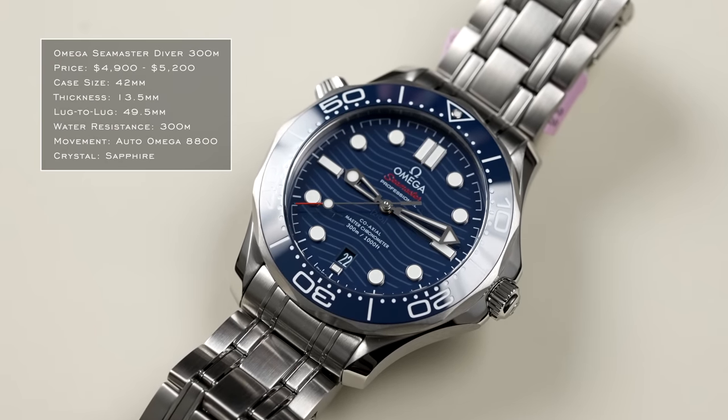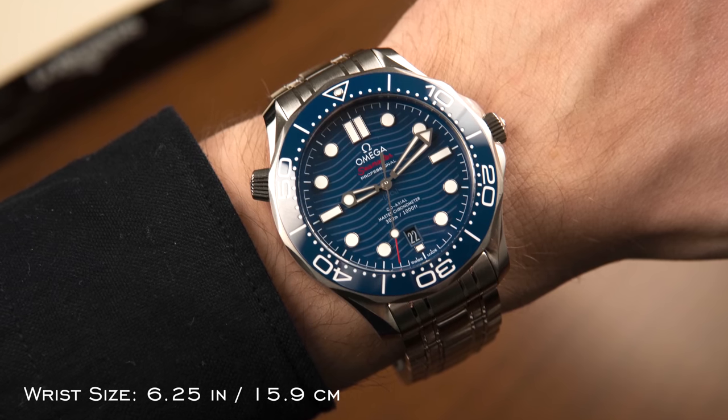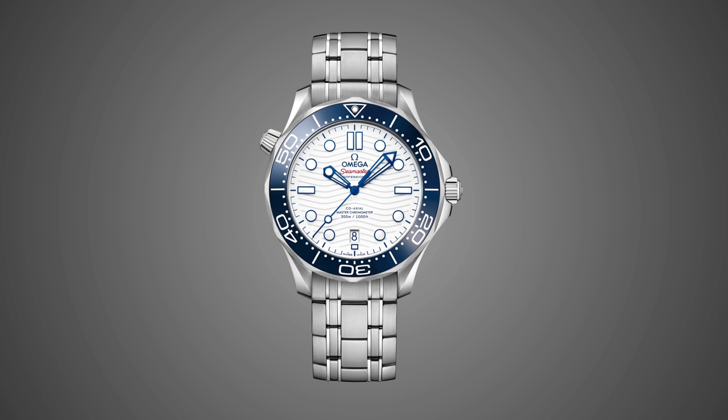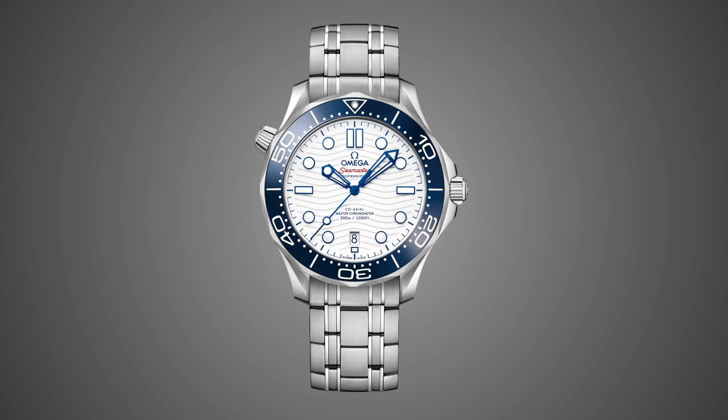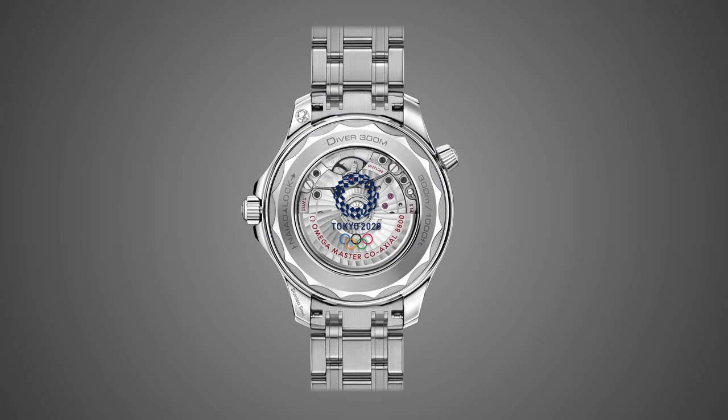One of the biggest no-brainers in luxury watches for value is the Omega Seamaster Diver 300. At around $4,900 on a strap and $5,200 on the bracelet, you're getting the Omega Co-Axial 8800 caliber, Master Chronometer certification, solid power reserve, 300 meters of water resistance, and a 42mm case. The ceramic bezel and variety of color options make this a seriously sharp watch.